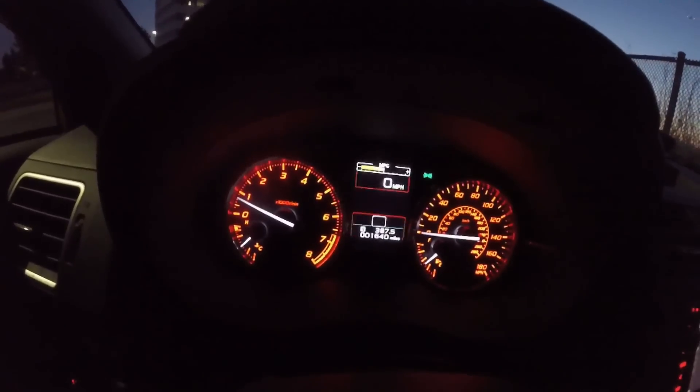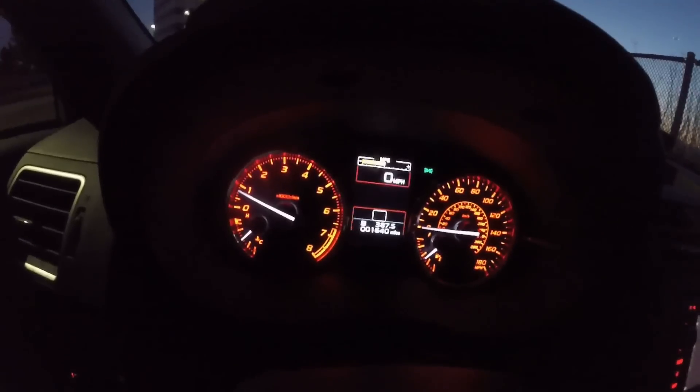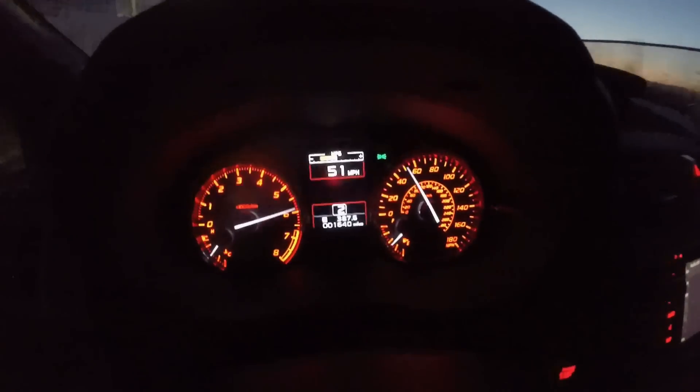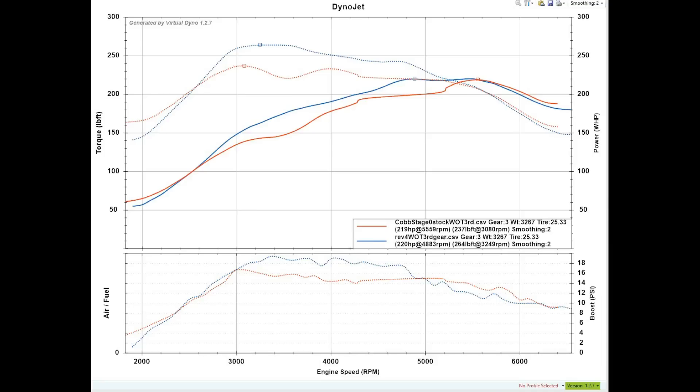This is my reference Bren map 0-to-60 as quick as I can do it, from a stop rolling. What you're looking at here is the Cobb Stage 0 in red versus my final Bren tune in blue. Obviously the Bren does show a lot more power; however, it's strange that the horsepower is only 1 different on the stock versus Bren tune, but the torque is about 25 lb-ft more. That's not a whole lot, but again we are talking about 91 octane here, and this is Virtual Dyno so it isn't to be taken super literally.